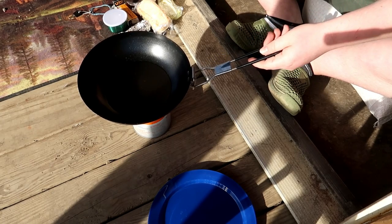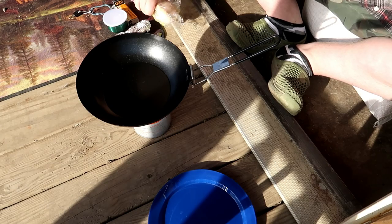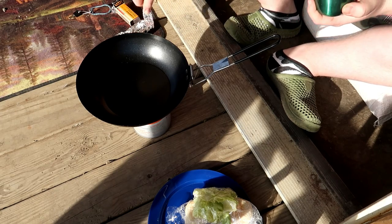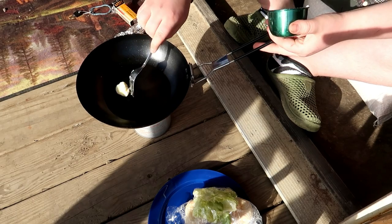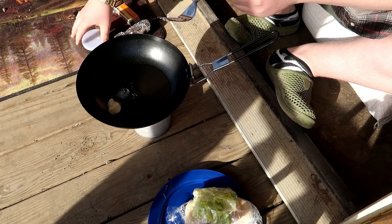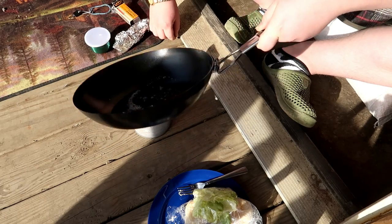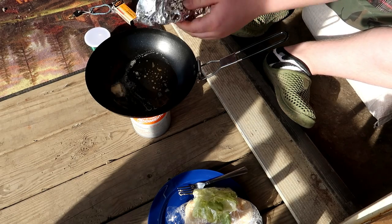I have to hold this pan the whole time — I can't let it go, unfortunately. This thing is so tipsy and from the last episode it doesn't work that well. We're going to add some butter to help us cook better. I know there's a lot of bacon fat since these pieces are really fatty, but the butter helps. I have to keep holding this — especially for the bacon part — because I could start a grease fire.